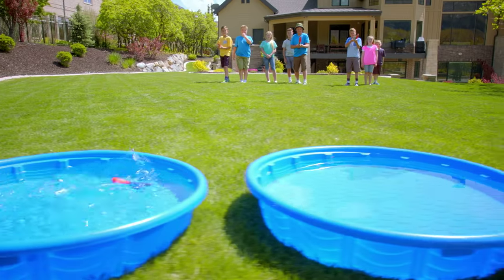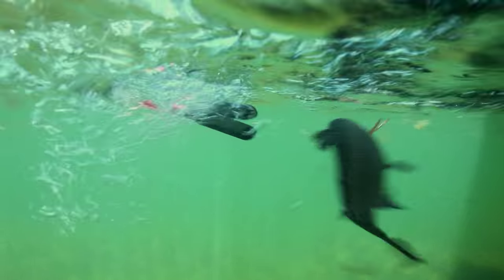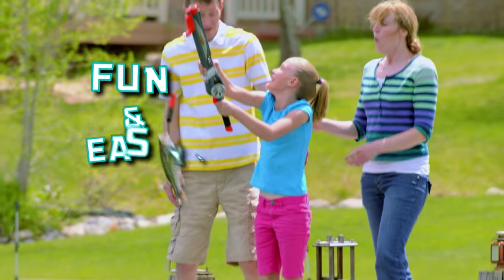Have fun practicing shooting your Rocket Fishing Rod in your own backyard. Practice your aim so you can shoot right to where the fish are. Catching fish is fun and easy.